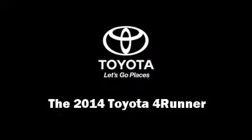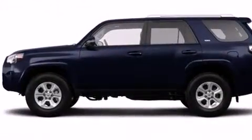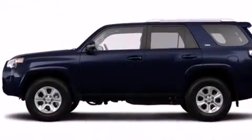Sensibility and practicality define the 2014 Toyota 4Runner. It features an automatic transmission, four-wheel drive, and a four-liter six-cylinder engine.